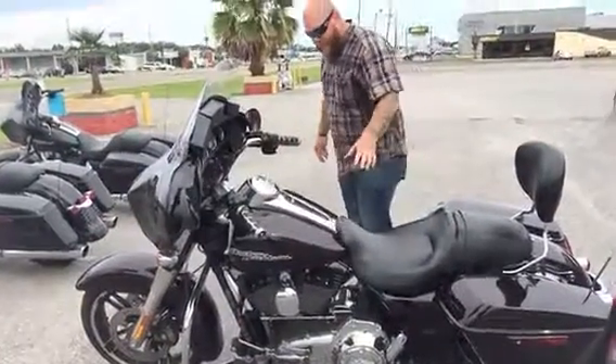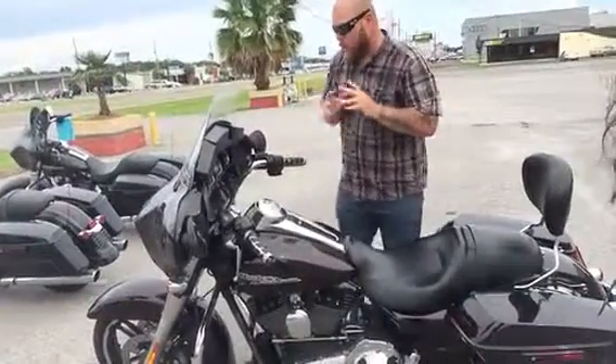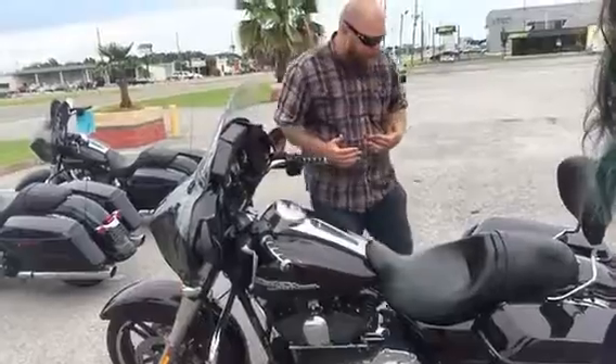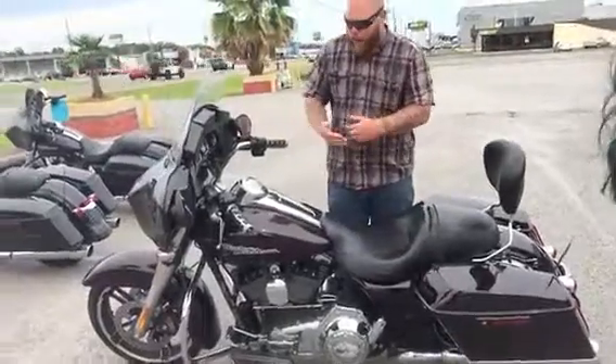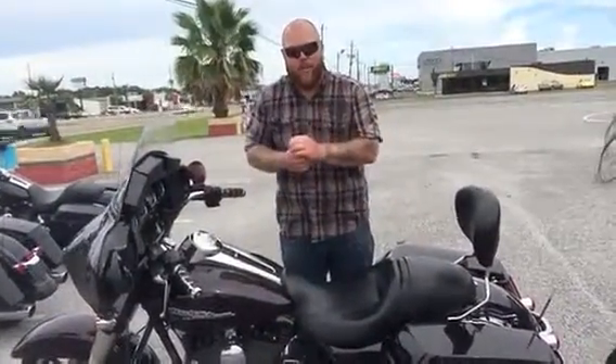This bike is clean, it's in great shape. It's got the 103 motor in it. Front to back there's no damage on this bike. It's got a couple extra chrome trim pieces, the one-touch open saddlebags, the 103 motor, the crash bar, and all the accessories to start the project to make it your own bike.